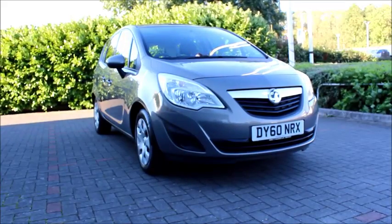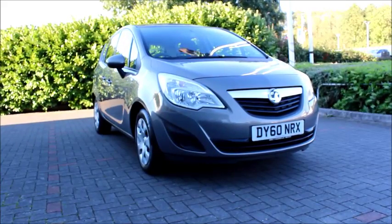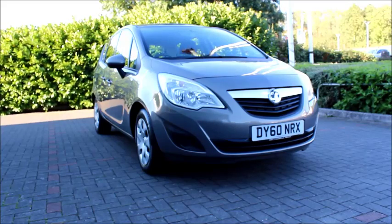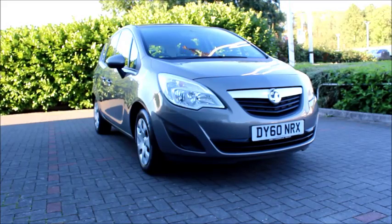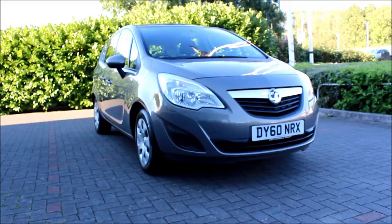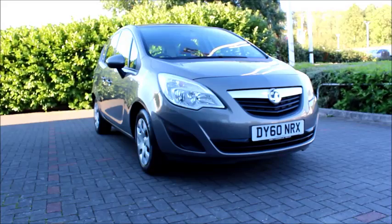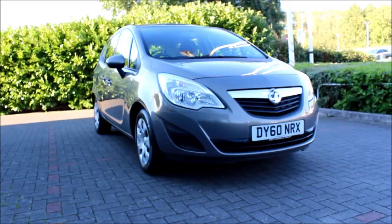Welcome to Now Vauxhall. Here today we have a Vauxhall Meriva, 1.4 litre engine, 5 door, fitted with a manual transmission. Finished in brown, the car was registered in September 2010 and as you can see is on a 60 plate. The Meriva has a CO2 figure of 143, which equates to a road fund licence fee of £145 annually.